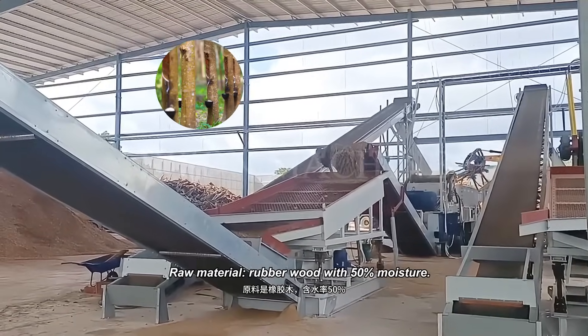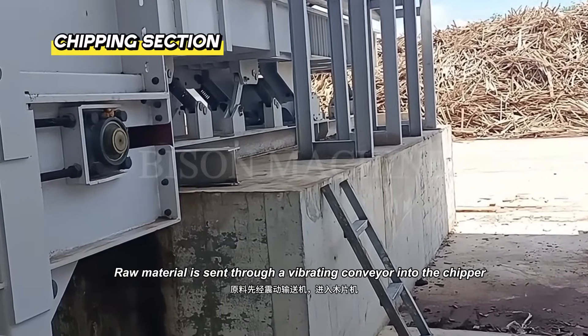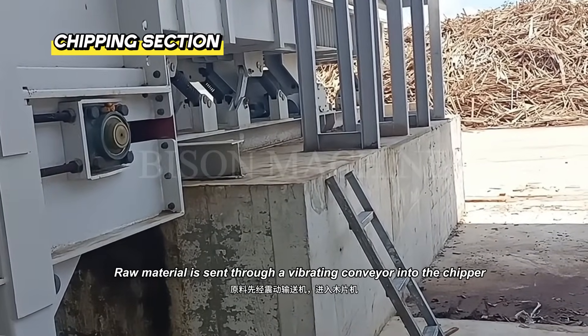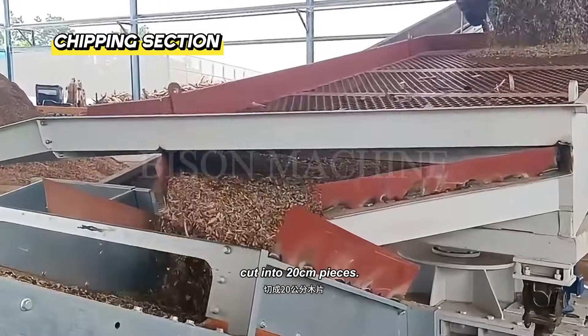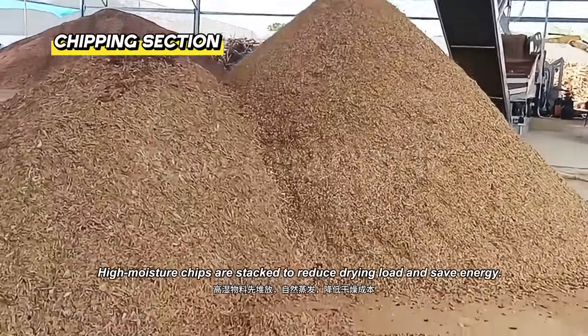Raw material is rubber wood with 50% moisture. It is sent through a vibrating conveyor into the chipper, cut into 20 cm pieces. High moisture chips are then stacked to reduce drying load and save energy.